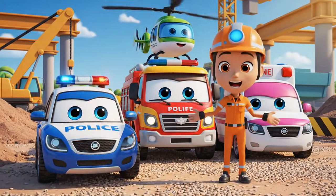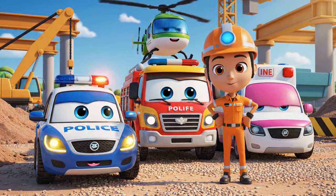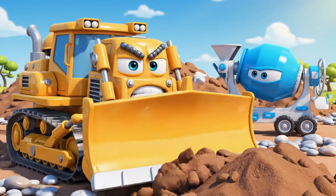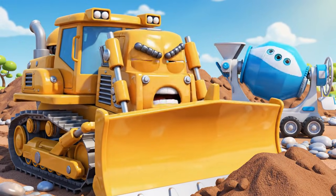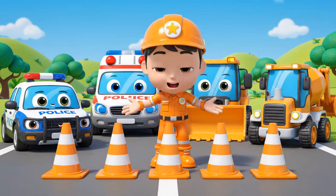Hello, everyone! We're here for the daily safe check. Safety check just means more waiting. I want to work. Okay, team.